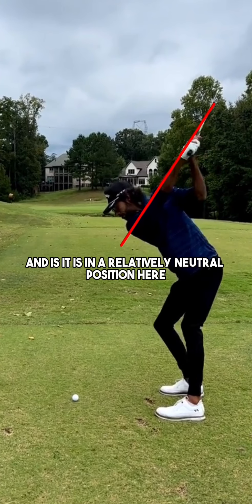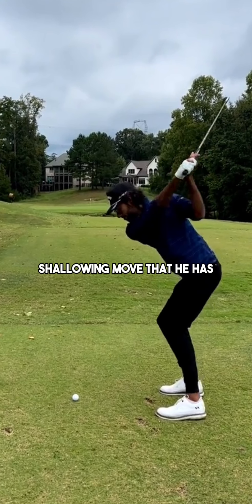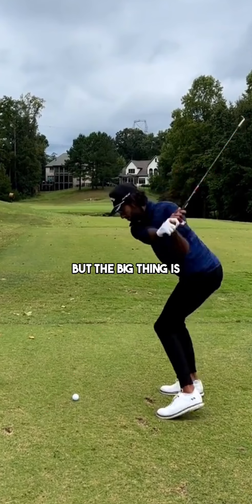Akshay's arm structure is in a relatively neutral position here, just on the inside of his heels. As he comes into the golf ball, you're going to notice this nice shallowing move that he has, and he gets the club into an awesome position outside the ball line with that shaft angle.